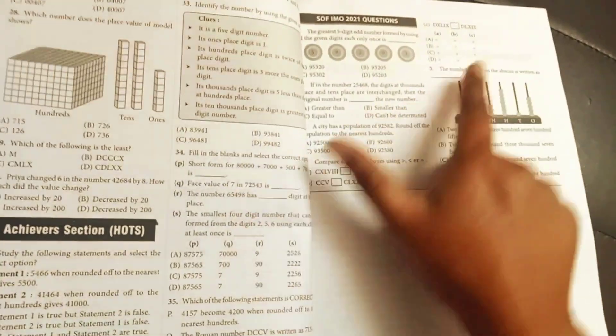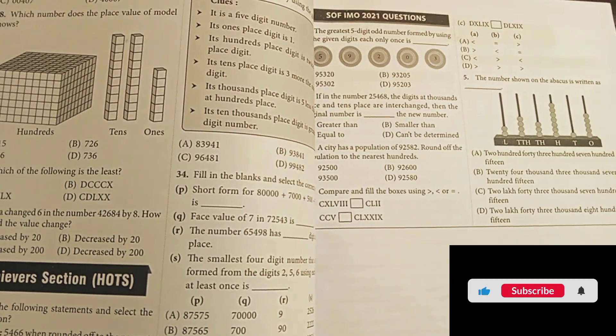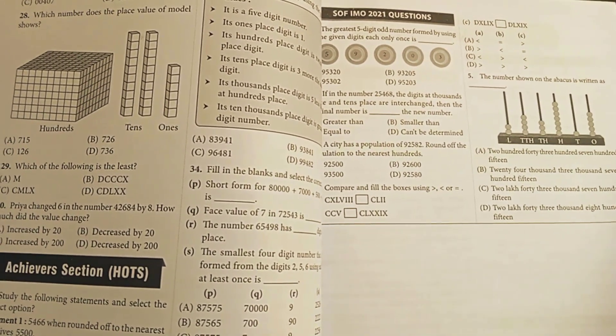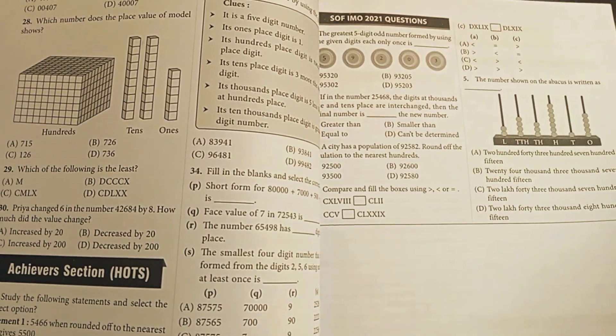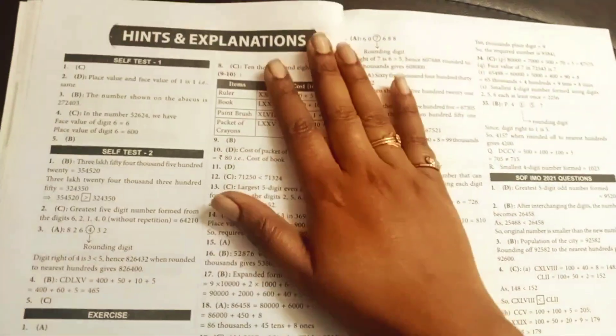You'll also find questions tagged like 'This question came in SOF IMO 2021,' so these are actual questions from the 2021 exam. That way you'll be able to understand what kind of questions are coming in the exams and how well the child is performing.